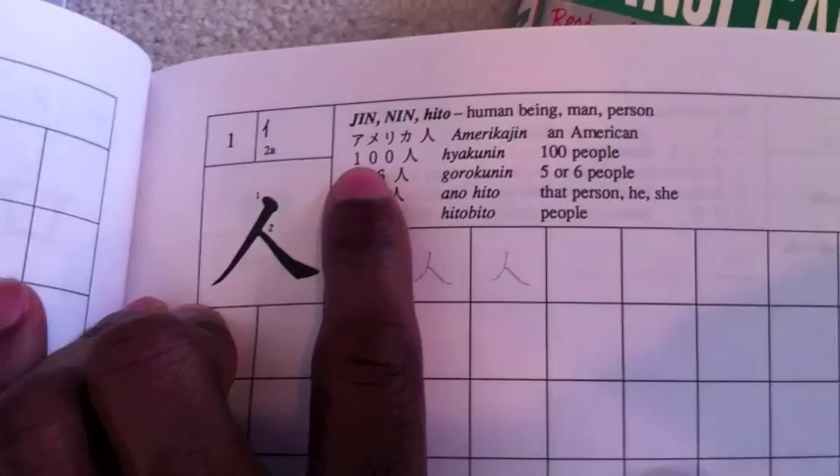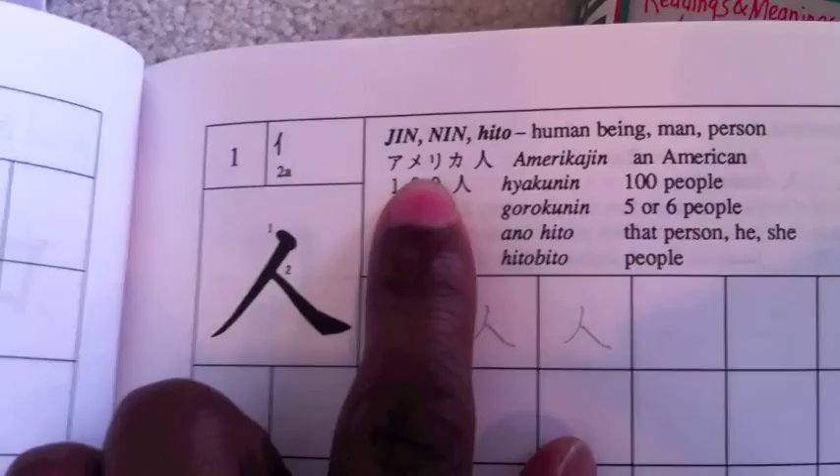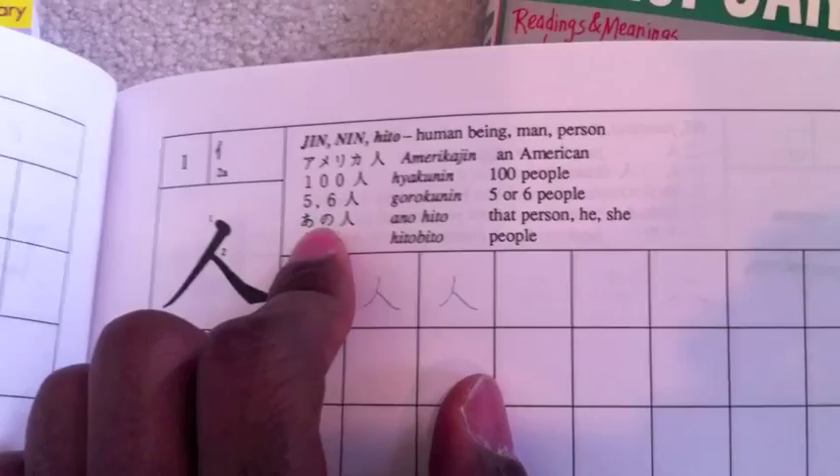Let me start from the beginning. The first kanji they teach you is jin — hito — person, human. They give the definition, and since they know you don't know kanji yet, they give you 'Amerika-jin.' They expose the kanji to you in a way where you can use previous knowledge — for instance, they mix Katakana in with the first kanji you know, since you just finished Katakana on the previous page. So you can remember it that way and get familiar with writing it. Then you get yakkunin — a hundred people — and so on.